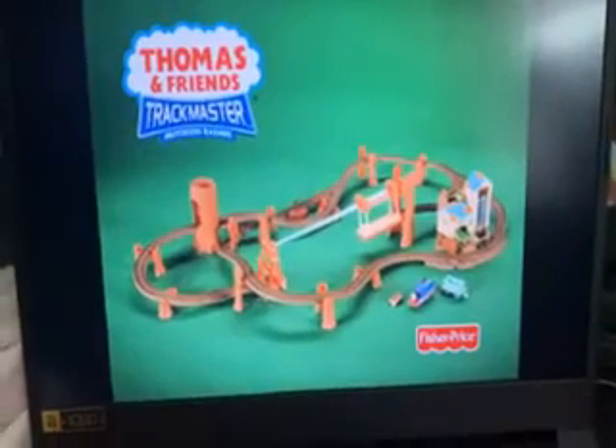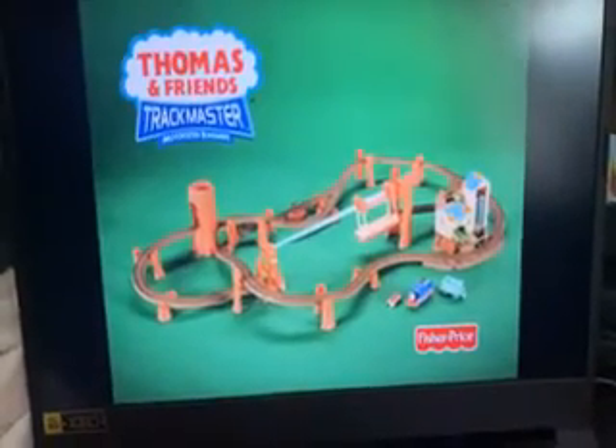For even more action, send him zooming down the zipline bridge again and again. Trackmaster Zip, Zoom and Logging Adventure comes with motorised Thomas engine. Other vehicles sold separately, batteries not included.